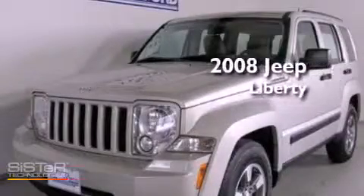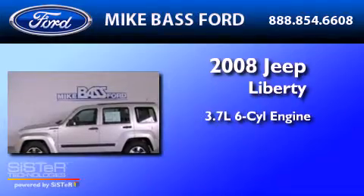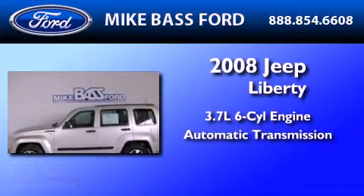This is a 2008 Jeep Liberty. It has a 3.7 liter 6-cylinder engine, an automatic transmission, and 4-wheel drive.